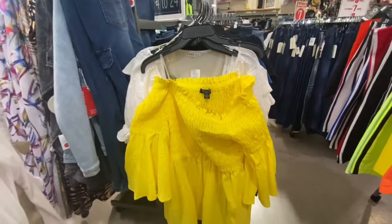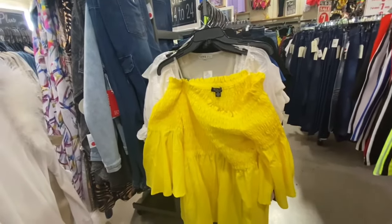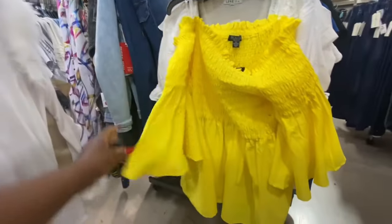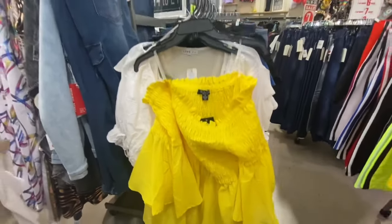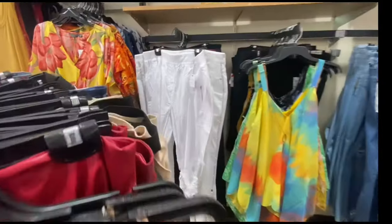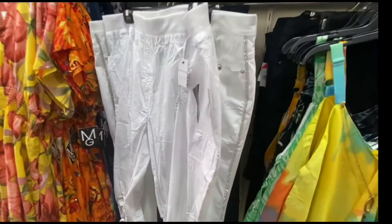Alright you guys, this is a beautiful off-the-shoulder blouse and I love the sleeves — it's short sleeves, absolutely beautiful. And let's see what the price is — nice!